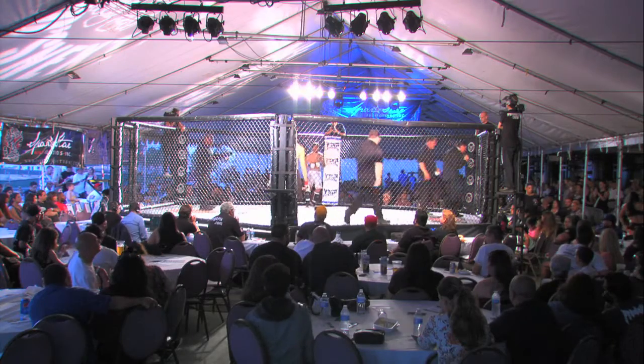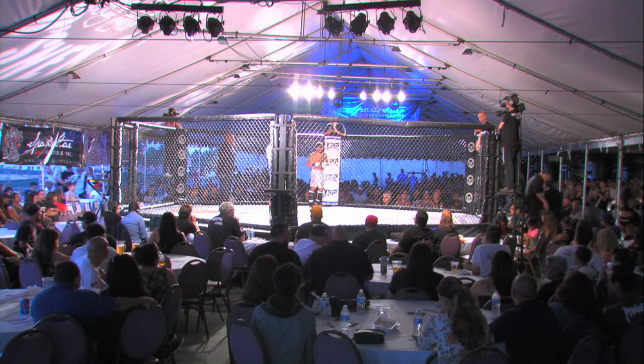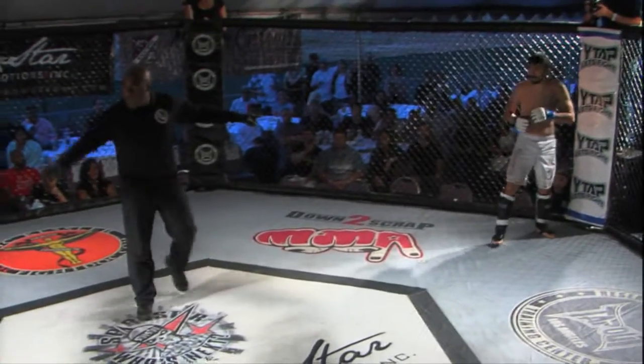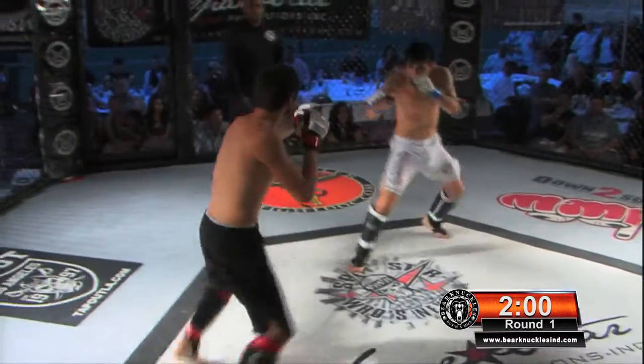Matthew Benecke with a huge crowd here behind us, traveled from whichever part of California he's from — I didn't catch it — but he's got a lot of support with him. We'll see how Sakamoto handles it. Seems very comfortable in the ring, very nonchalant. We'll see how that plays out. Touch of the gloves, and we are underway.